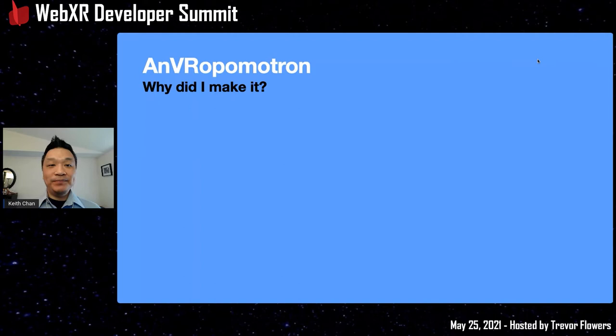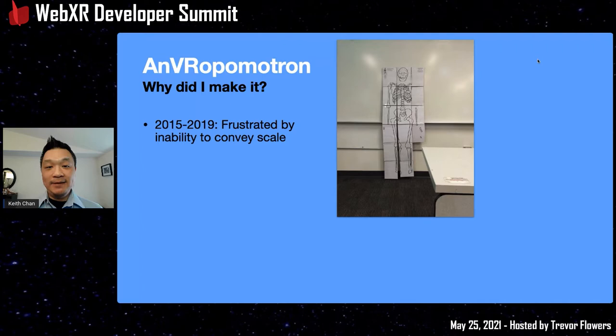Why did I do all this? It goes back to 2015 when I started teaching biological anthropology. I was really frustrated that I couldn't convey the scale of things — like how tall is Lucy, or how large is a howler monkey. I'd use my hands but it doesn't really help, and I'd never seen one in real life myself. There are cardboard cutouts and gorilla standups, but only so many of those.